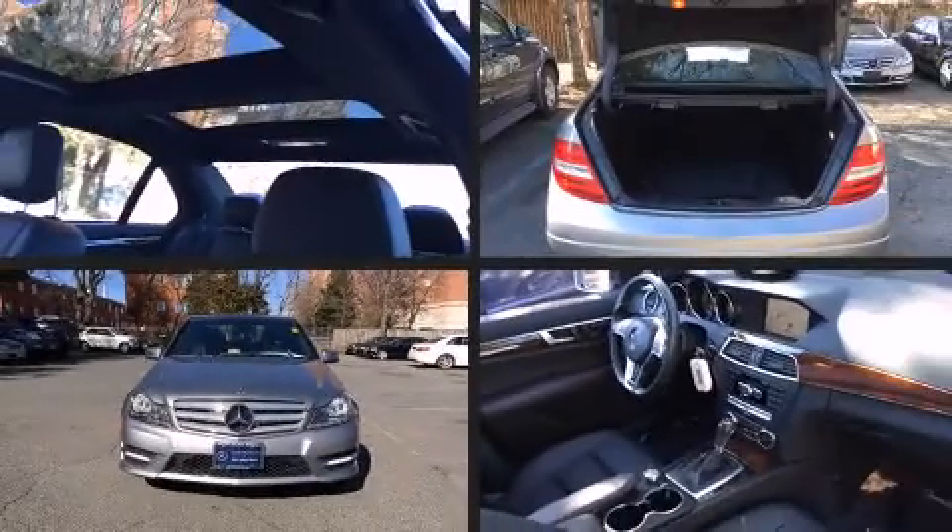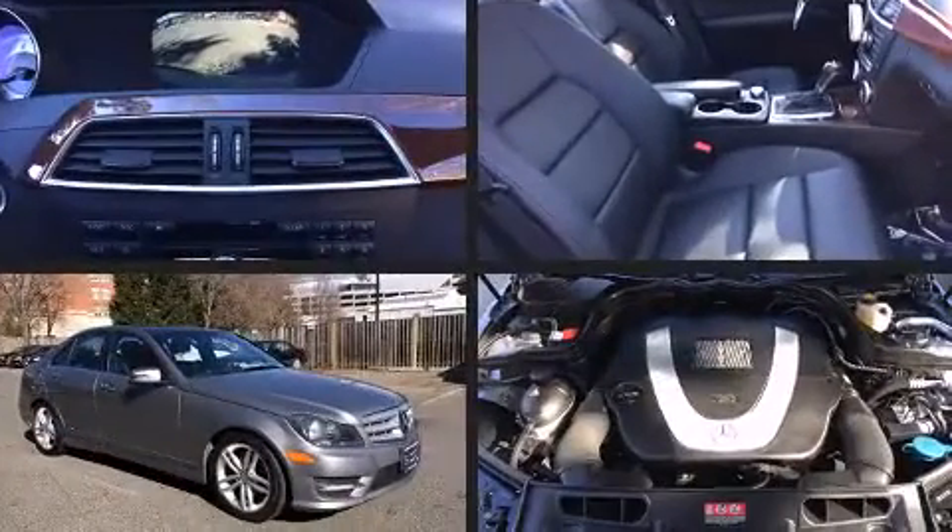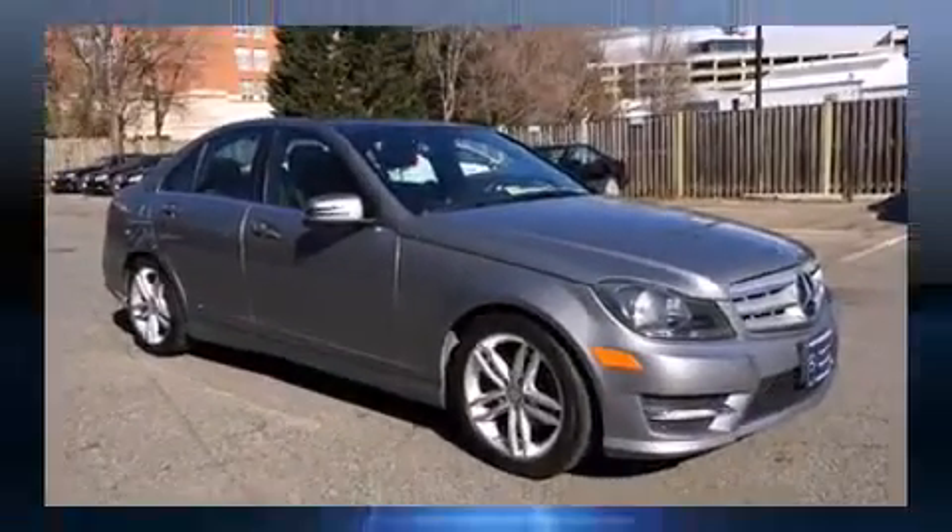Come test drive this 2012 Mercedes-Benz C-Class. Under the hood, you'll find a six-cylinder engine with more than 200 horsepower, providing a spirited yet composed ride and drive.